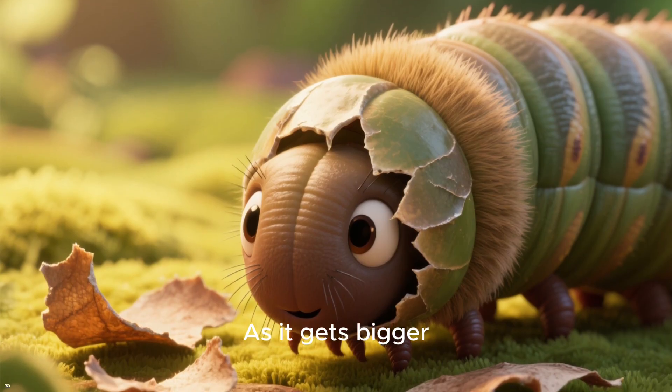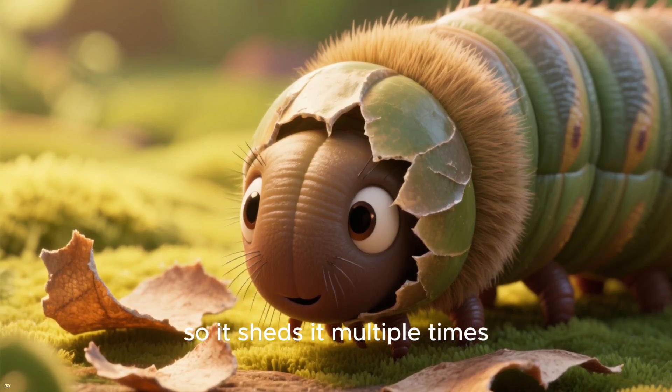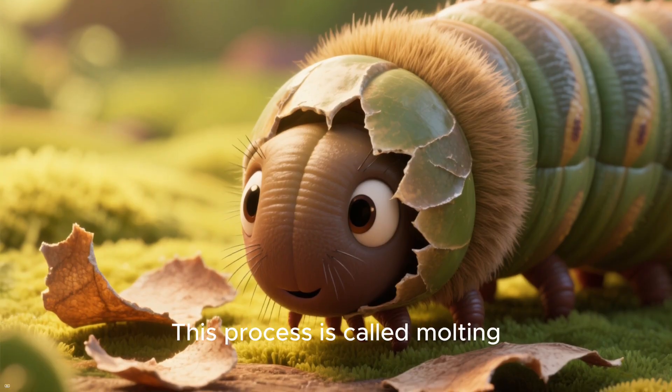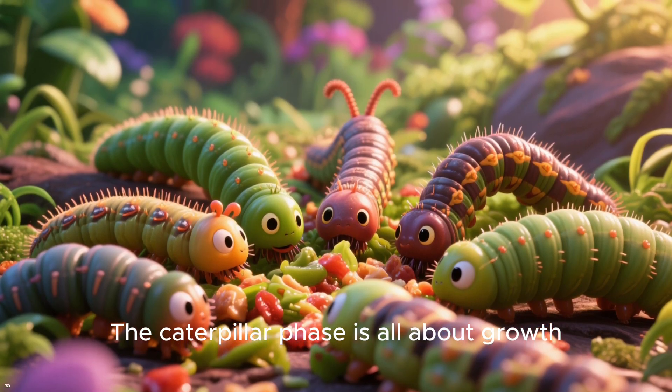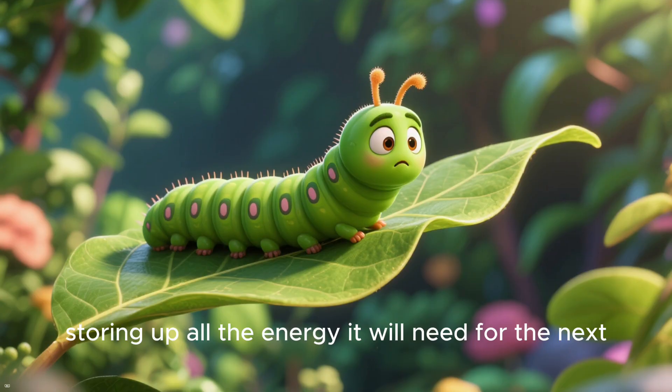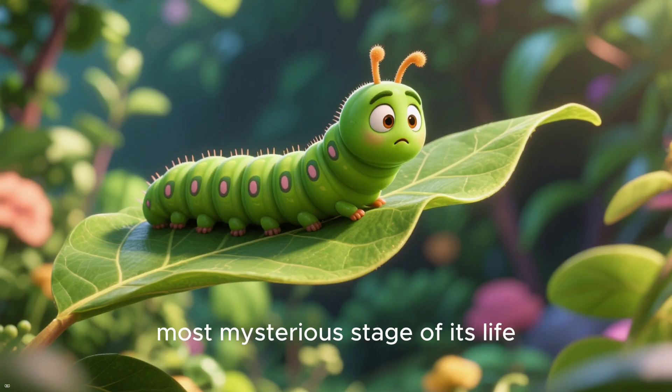As it gets bigger, its skin becomes too tight, so it sheds it multiple times. This process is called molting. The caterpillar phase is all about growth, storing up all the energy it will need for the next, most mysterious stage of its life.